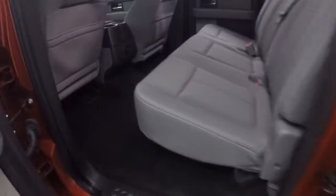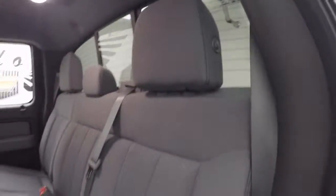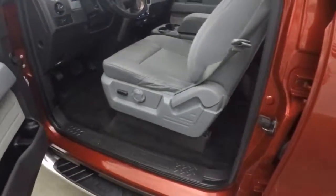Running boards running all the way down. Check out the amount of room in the back here — you could be a basketball player sitting back here and have no problem. Come up front — basic controls on the door, power seat and manual as well.